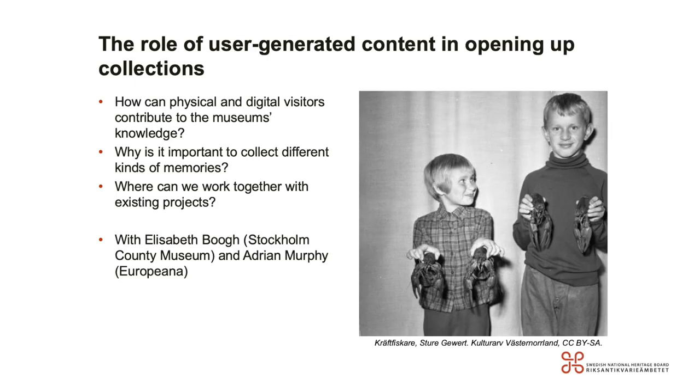Marija is also co-organising the Hack for Heritage here in Sweden. We're going to turn to the user with the next session: the role of user-generated content in opening up collections. Together with Elisabeth Brug from the Stockholm County Museum and Adrian Murphy from Europeana, we're going to talk about how physical and digital visitors can contribute to the museum's knowledge, why it's important to collect different kinds of memories, and where we can work together with existing projects.